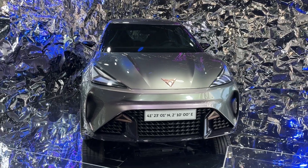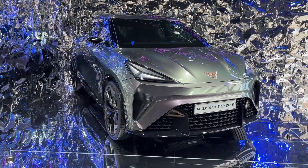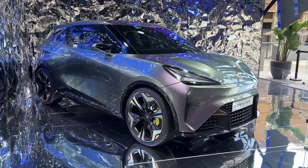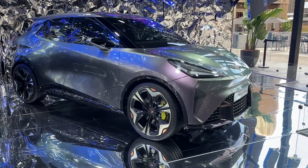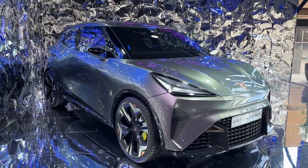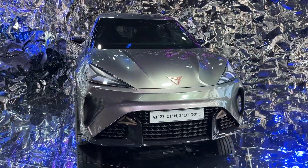Introducing an electric vehicle revolution, the 2025 Urban Rebel from Spanish automaker Cupra showcases the company's ambitious vision for the future. It is based on Volkswagen Group's MEB small platform, a versatile modular platform specifically designed for electric vehicles. This cutting-edge EV is anticipated to be priced from €25,000, making it a competitively priced addition to the electric vehicle market.